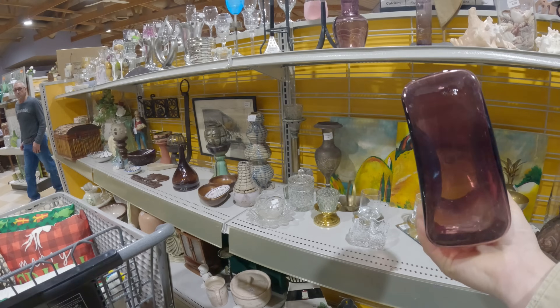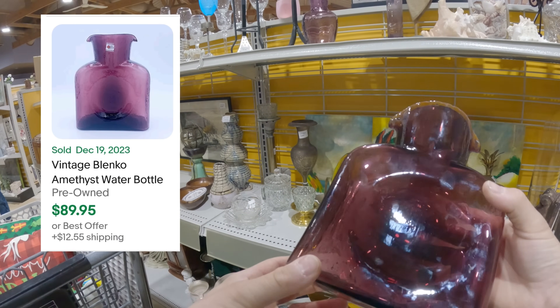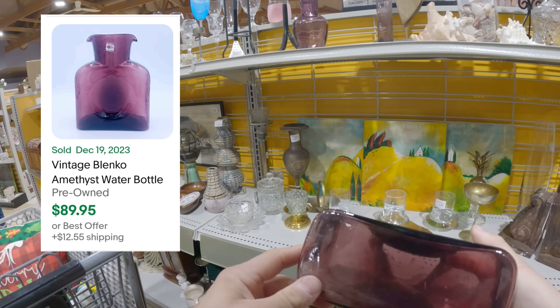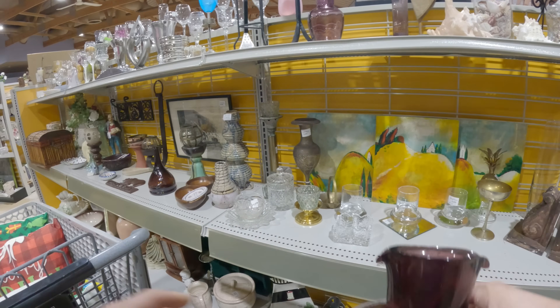This next find was actually a shocker. I've never found one of these before - it was a Blinko water bottle in amethyst. They make these in other colorways and they can range anywhere from $40 to $200 depending on the colorway. Great find.